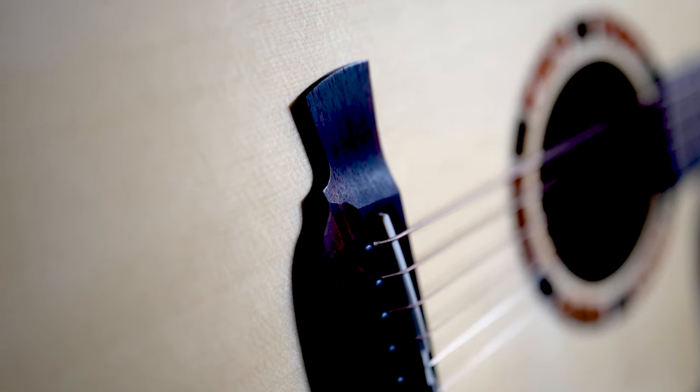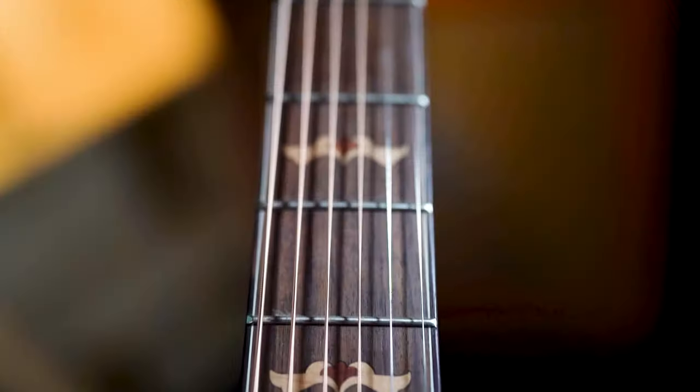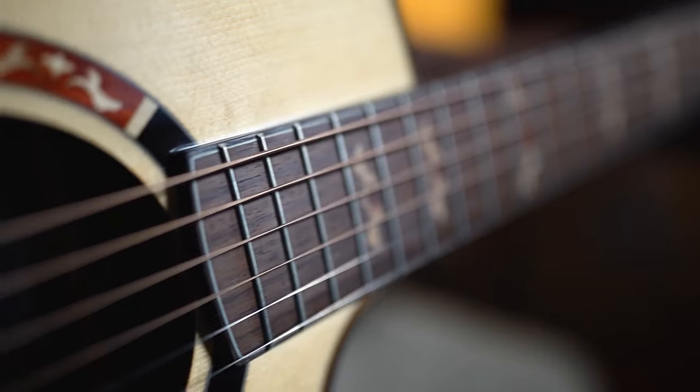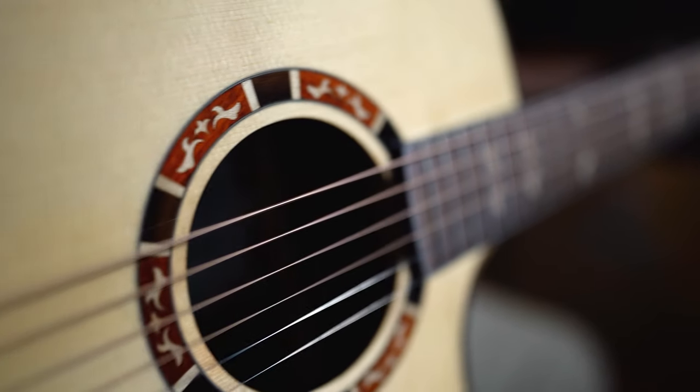This guitar is set up with Elixir strings, and apart from the rosewood fretboard it's also got a rosewood bridge. From a looks point of view this guitar is beautiful — the Crafter tree of life inlays and the Crafter binding around the soundhole really give this guitar a well-rounded finish.